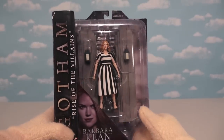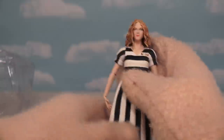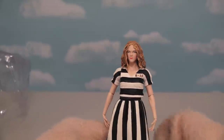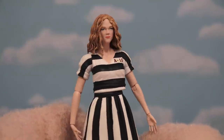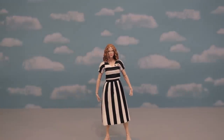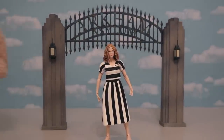Next up, the figure of Jim's crazy girlfriend, Barbara Keen. She's crazy — I had to put her away in Arkham Asylum. Just look at her outfit; she's gonna be staying there a long time, maybe till the end of season two. This one's an okay figure. I'm not really too keen on Barbara, but her face really doesn't capture her appearance from the show.